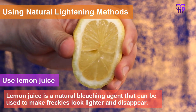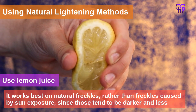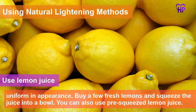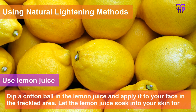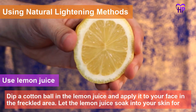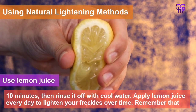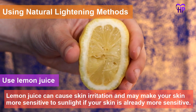Use lemon juice. Lemon juice is a natural bleaching agent that can be used to make freckles look lighter and disappear. It works best on natural freckles rather than freckles caused by sun exposure, since those tend to be darker and less uniform in appearance. Squeeze fresh lemons or use pre-squeezed lemon juice, dip a cotton ball in it and apply to the freckled area. Let it soak for 10 minutes, then rinse with cool water. Apply lemon juice every day to progressively lighten your freckles. Note that lemon juice can cause skin irritation and may increase sun sensitivity.